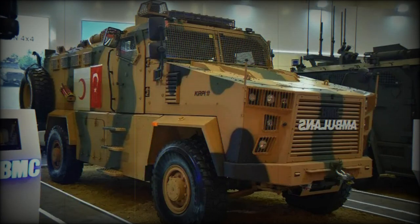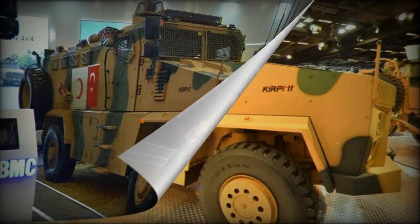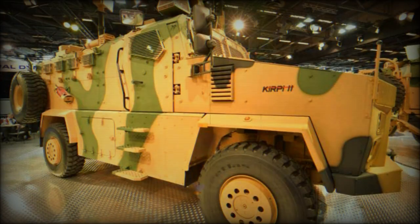At the IDF 2023 exhibition, Turkish company BMC presented the latest Kirpi 2 Ambulance, an upgraded version of the renowned Kirpi mine-proof vehicle. The new model benefits from advanced features and improved protection capabilities.